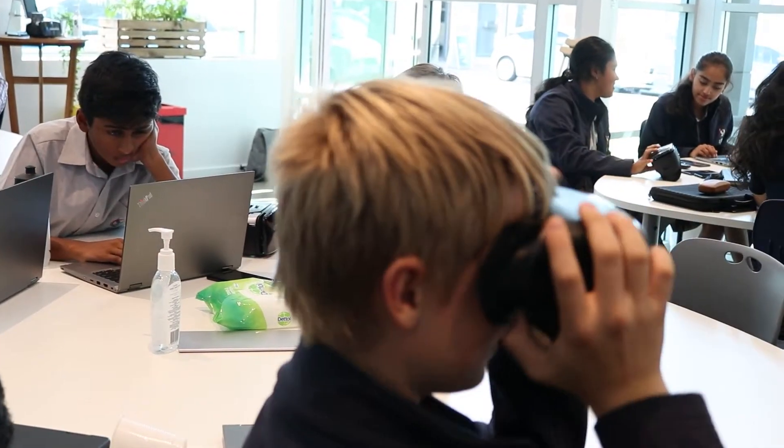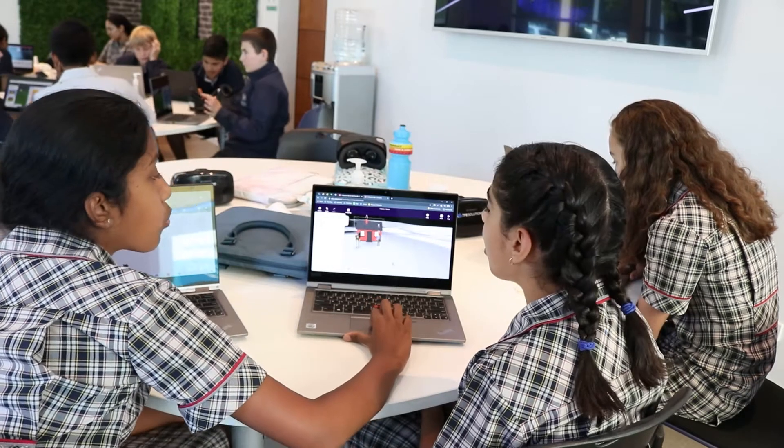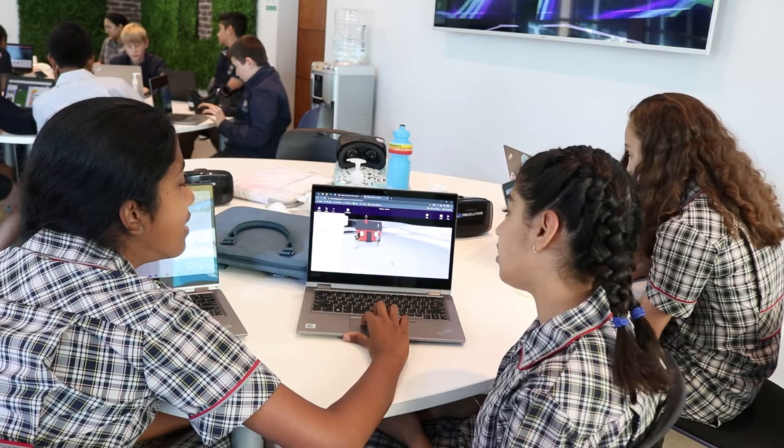We really wanted to have this opportunity to upskill both the teachers and the students in the basics of using the headsets and a bit of the introduction to coding, which is going to be really important to the next phases of our project.